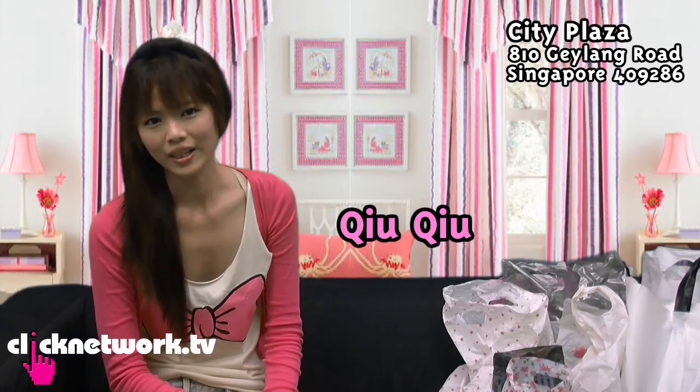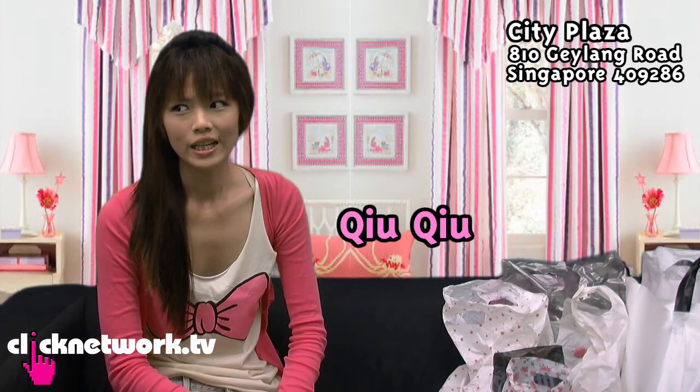In today's episode I went to City Plaza, which is a place where all the suppliers are. If you go with your friends, you can buy a few pieces at wholesale price, so it's super cool. You should go with your friends and find things — what you'd find on blog shops for $25 or $29 will probably be half the price there. Go try your luck!